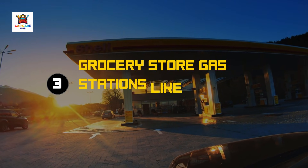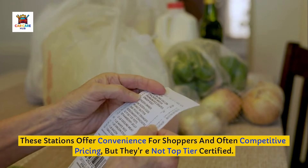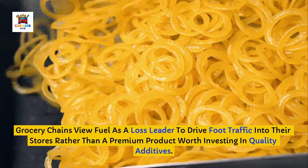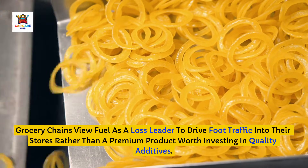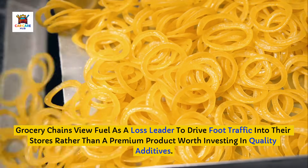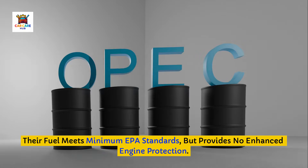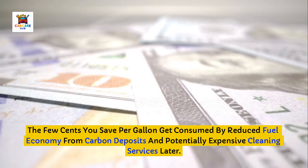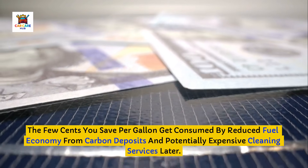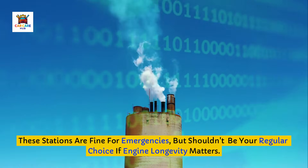Brand number three to avoid: grocery store gas stations like Safeway and Kroger. These stations offer convenience and often competitive pricing, but they're not top-tier certified. Grocery chains view fuel as a loss leader to drive foot traffic into their stores rather than a premium product worth investing in quality additives. Their fuel meets minimum EPA standards but provides no enhanced engine protection. The few cents you save per gallon get consumed by reduced fuel economy from carbon deposits and potentially expensive cleaning services later. These stations are fine for emergencies, but shouldn't be your regular choice if engine longevity matters.